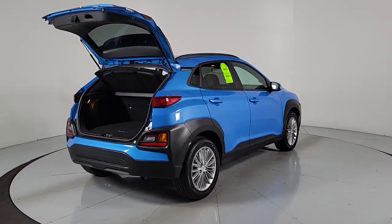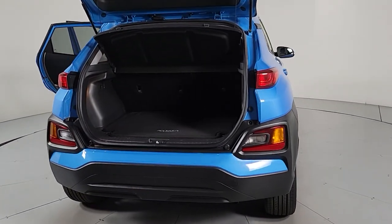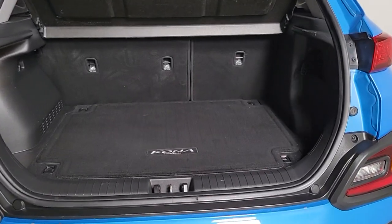This fun-loving subcompact crossover delivers distinctive style, a comfortable cabin, touchscreen infotainment, advanced safety features, and a spirited, agile driving experience.